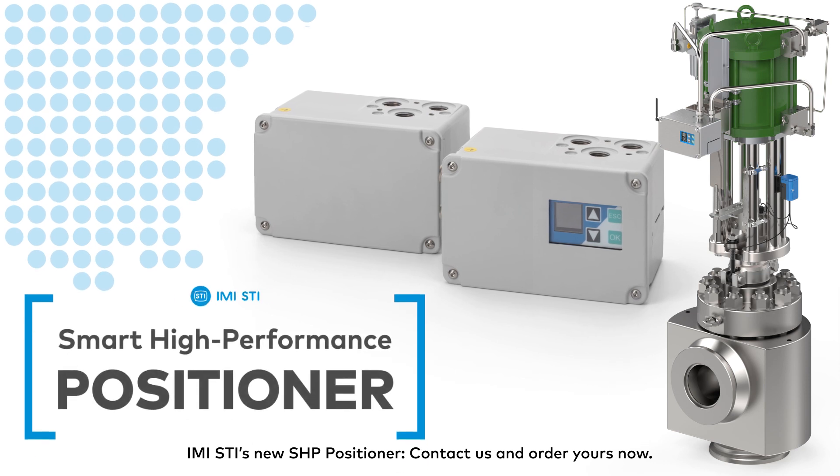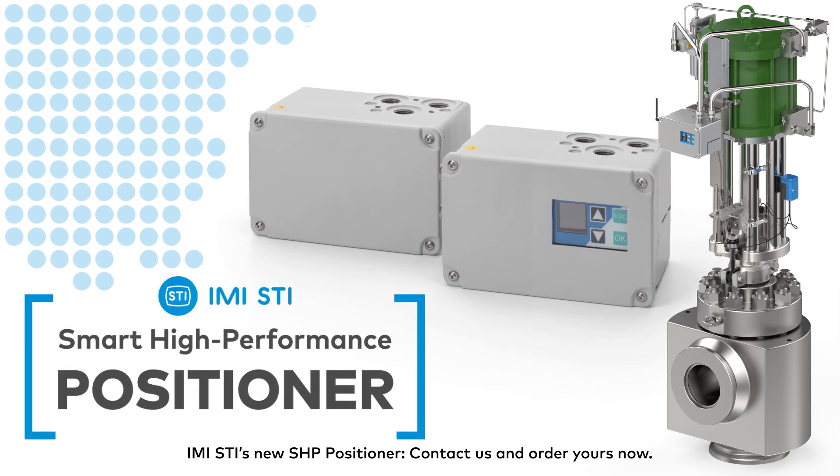IMI's new SHP positioner. Contact us and order yours now.